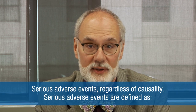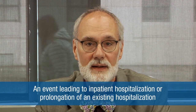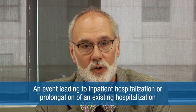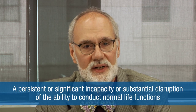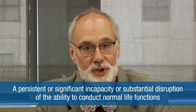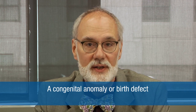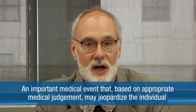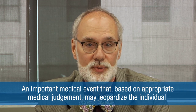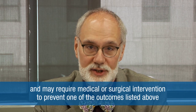Serious adverse events, regardless of causality, are also required to be reported. Serious adverse events are defined as death, a life-threatening adverse event, an event leading to inpatient hospitalization or prolongation of an existing hospitalization, a persistent or significant incapacity or substantial disruption of the ability to conduct normal life functions, a congenital anomaly or birth defect, or an important medical event that, based on appropriate medical judgment, may jeopardize the individual and may require medical or surgical intervention to prevent one of those outcomes.